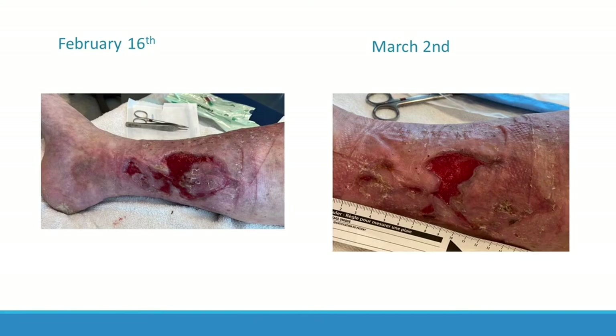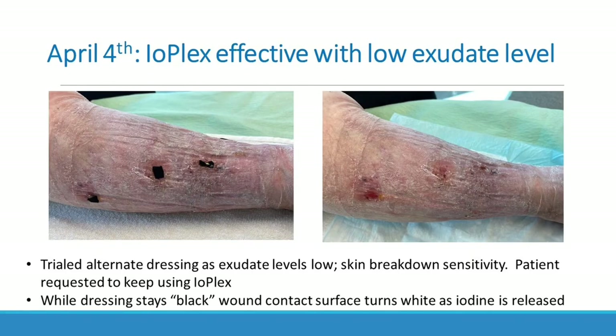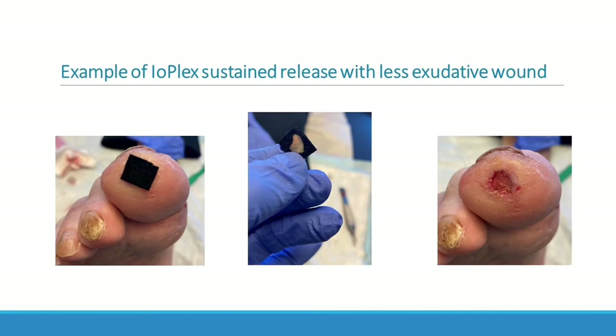She experienced peri-wound irritation and breakdown from other dressings we tried and asked if she could please go back to IOplex, even though it is for higher-exuding wounds. We decided to try it with her and used it ongoing until she was very, very close to wound closure. We found that even with low exudate it still worked really well — you can see it was on for three to four days under compression, and the iodine still appears black with just a little bit of white. I've also included a picture of another patient trial — a diabetic foot ulcer at the end of a toe — showing that the IOplex remained black over the wound perimeter but turned white in the shape of the wound, indicating iodine was released where needed.